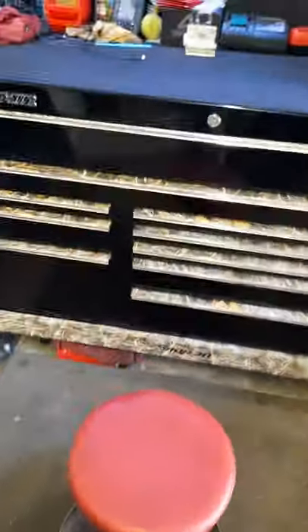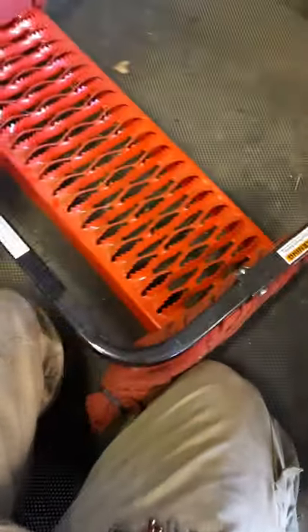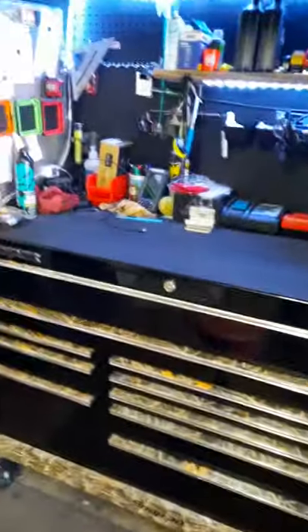That's my toolbox tour! I forgot - underneath there I have some empty cases and a tire step. I bought it and put the rugs on it but never used it - haven't needed to - but I have it if I need it. I think I may start using it for when I'm detailing cars so I can get to the middle of the roof on trucks. Yep, that there is my toolbox tour.